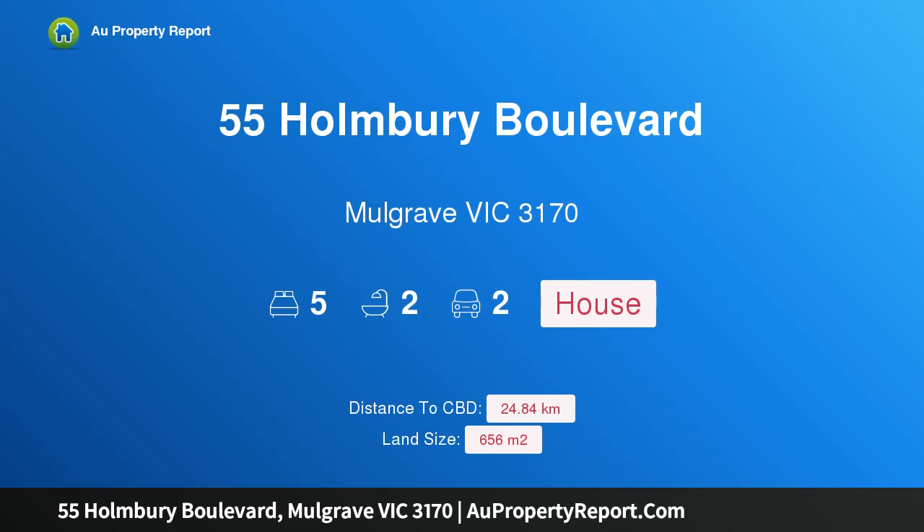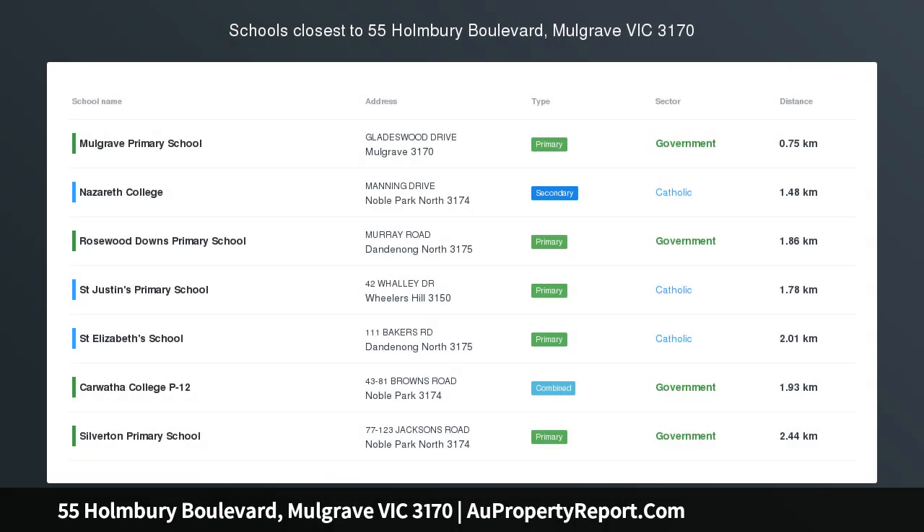Hi, I am glad to introduce Property 55 Homebury Blvd, Mulgrave Victoria 3170 — 2FOR1 Living in Hababrack Estate.